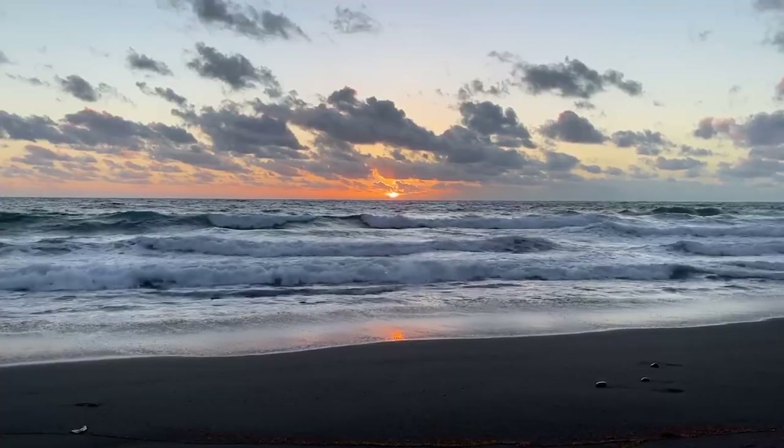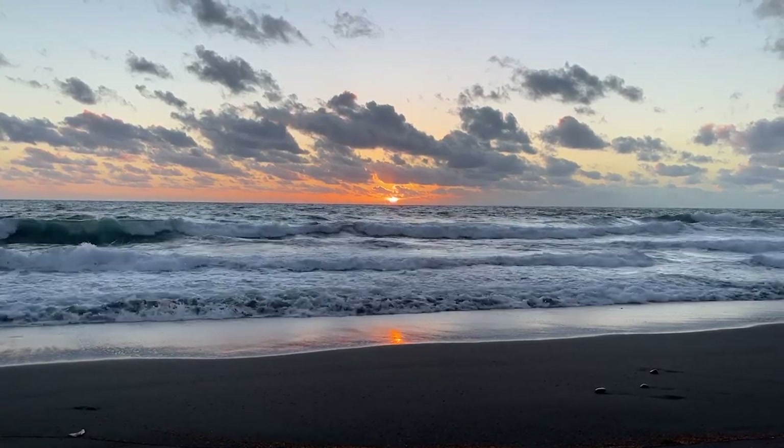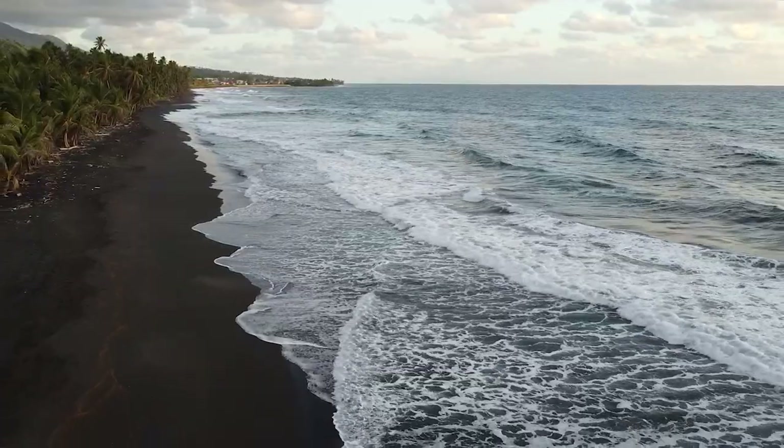Good morning guys from Black Point Beach! We woke up super early this morning to come and enjoy the sunrise on this beach, and I have to say it was absolutely stunning. Black Point Beach is a black sand beach on the windward side of St. Vincent with these huge crashing waves.